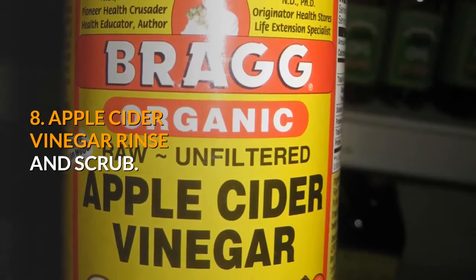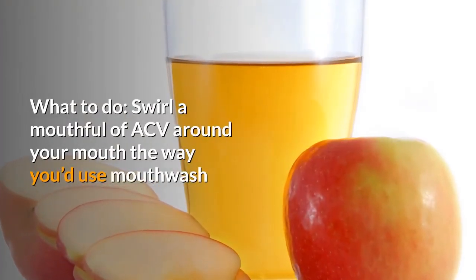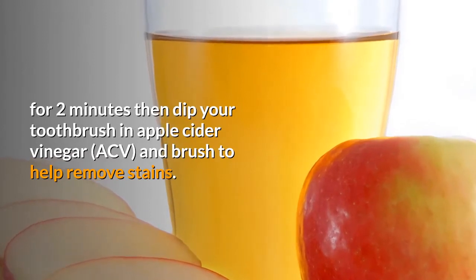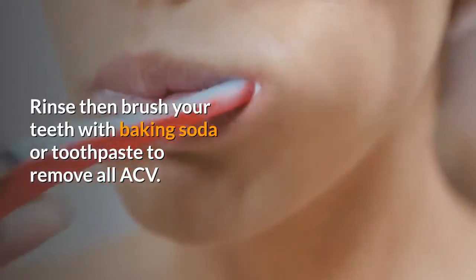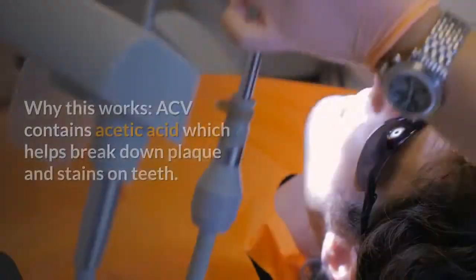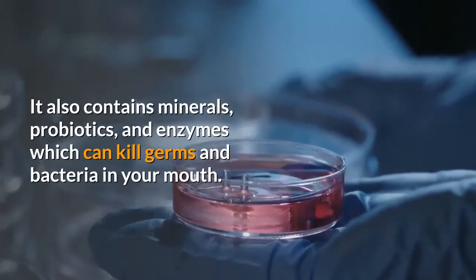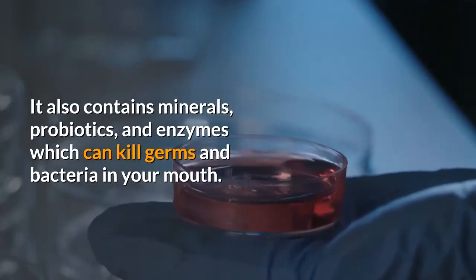8. Apple cider vinegar rinse and scrub. Swirl a mouthful of ACV around your mouth the way you'd use mouthwash for 2 minutes, then dip your toothbrush in apple cider vinegar and brush to help remove stains. Rinse, then brush your teeth with baking soda or toothpaste to remove all ACV. ACV contains acetic acid which helps break down plaque and stains on teeth. It also contains minerals, probiotics, and enzymes which can kill germs and bacteria in your mouth.